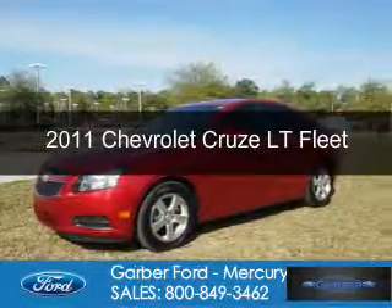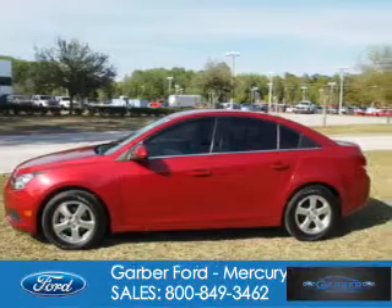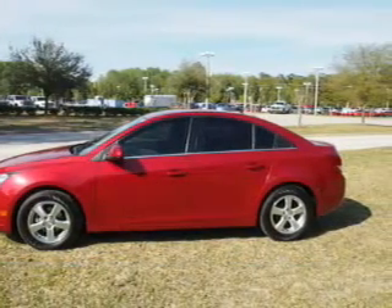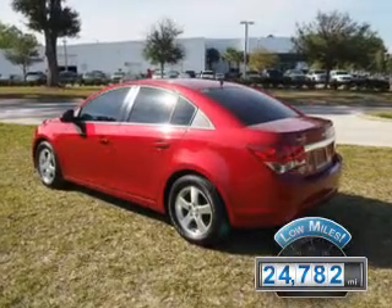This is a used 2011 Chevrolet Cruze, powered by front-wheel drive, four-cylinder engine, and an automatic transmission. With fewer than 25,000 miles, this vehicle has a long road ahead.